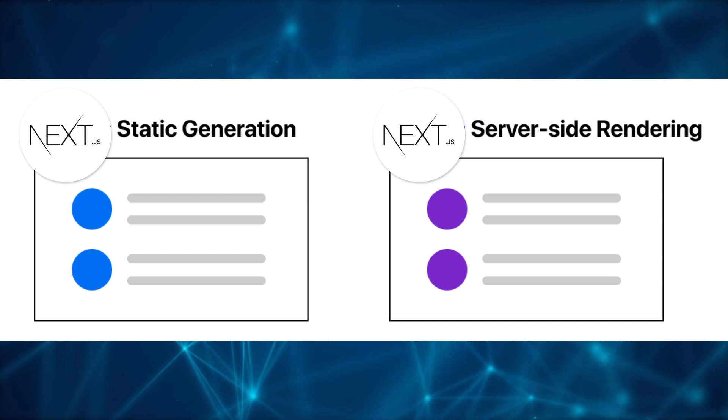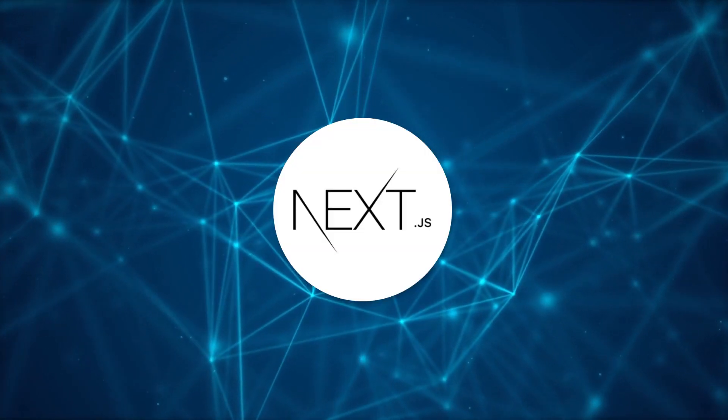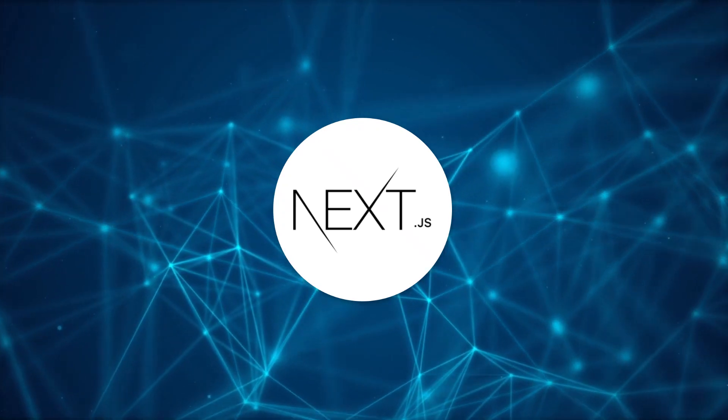NextJS also includes modern concepts like server-side rendering and static site generation. Note that React itself is a JavaScript library, whereas NextJS is a complete framework that uses React and also includes features like routing and navigation already built-in.